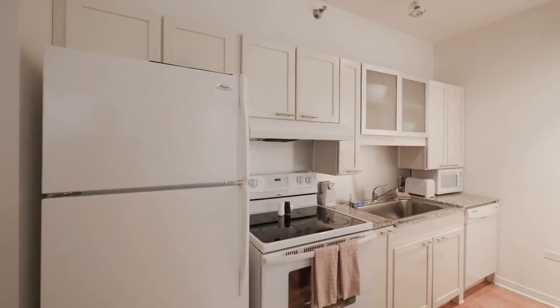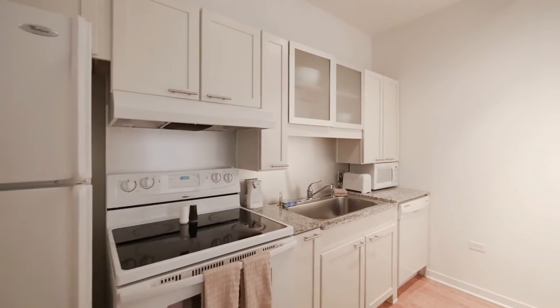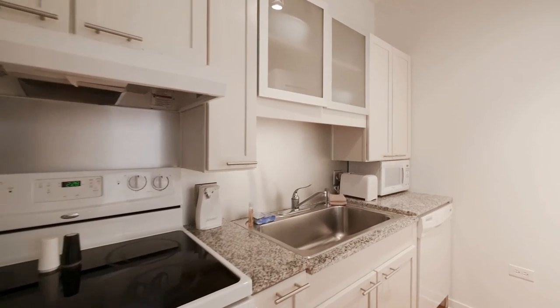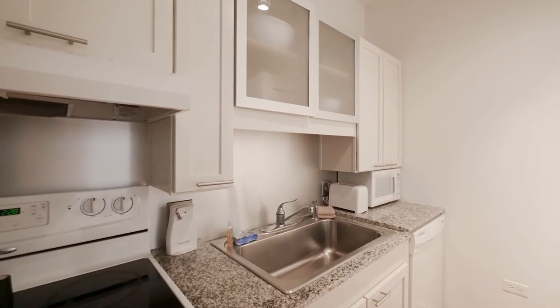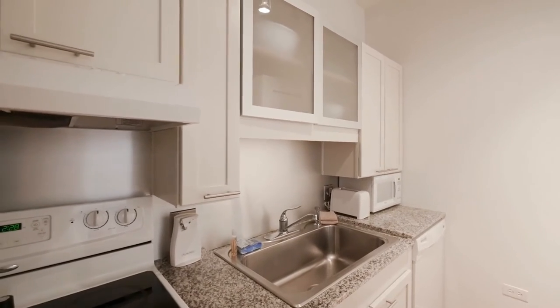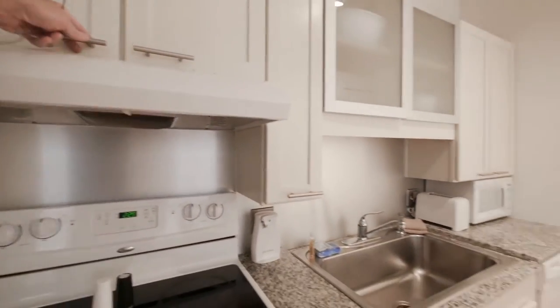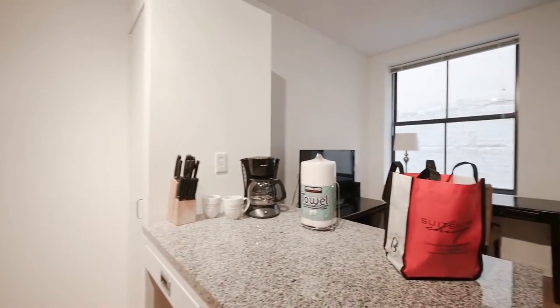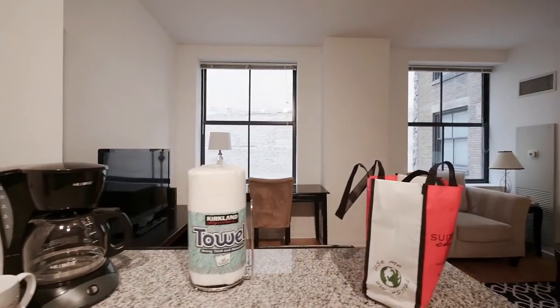White cabinets, white appliances, microwave and dishwasher, granite counters, and a wide farm-style sink. Of course, all the small appliances and kitchenware and cookware — everything you need to feel right at home, including the traditional Sweet Home Chicago goodie bag with a bottle of water and some snacks.